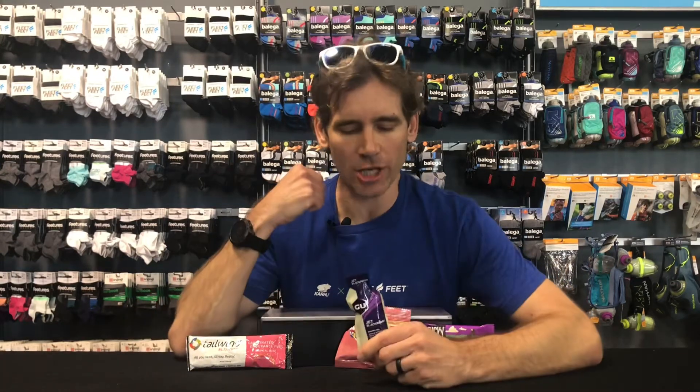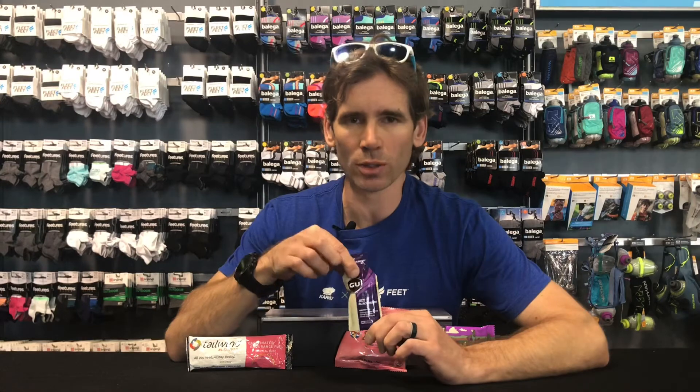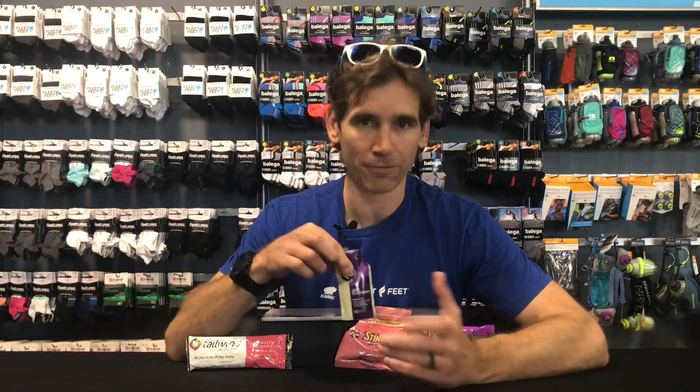Next, an energy gel. This is the consistency of pancake syrup, so it is lighter to carry with you. It's pretty easy to get it all down at once — you don't have to chew anything. You do still need to chase this with some water, so you want to plan your route. If you don't have water on you, plan your route so you're going to pass a water fountain or something like that, because you will get a stomach ache if you take gels without water or fluids afterwards.